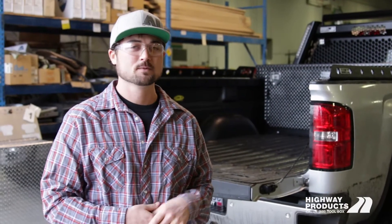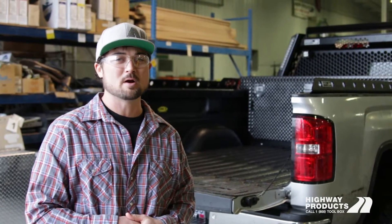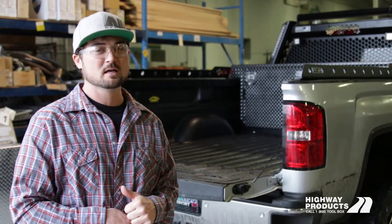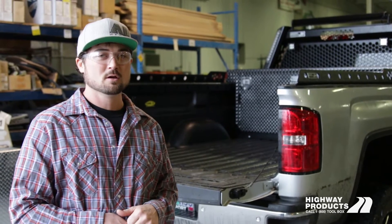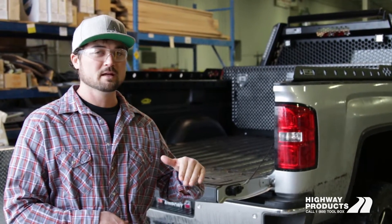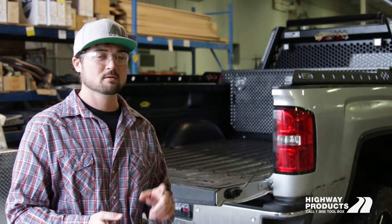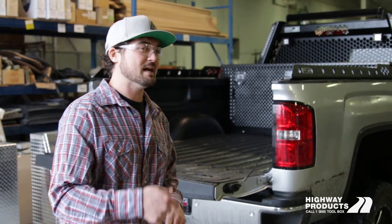Hi, I'm Chuck with Highway Products. Real quick, I want to show you one of the coolest fuel tanks you can get for a pickup truck — the Phantom Fuel and Toolbox by Highway Products. This is a lockable toolbox that has storage for your tools as well as a hidden fuel tank underneath. We've basically hidden a diesel transfer tank inside of a toolbox so that it keeps thieves out and still gives you the storage that you want for some tools. Let's check it out.